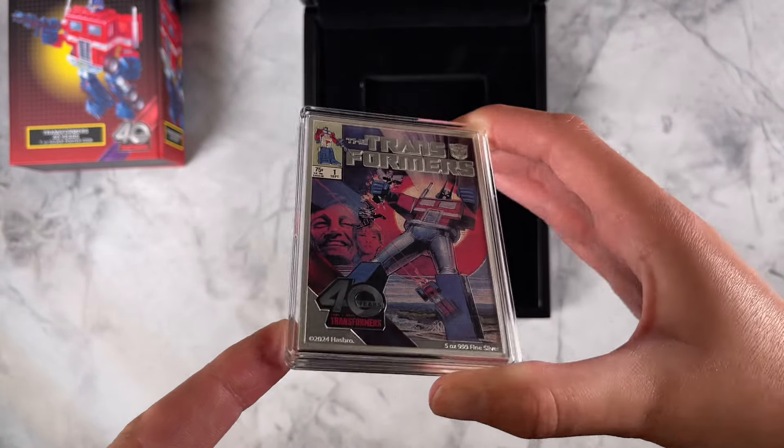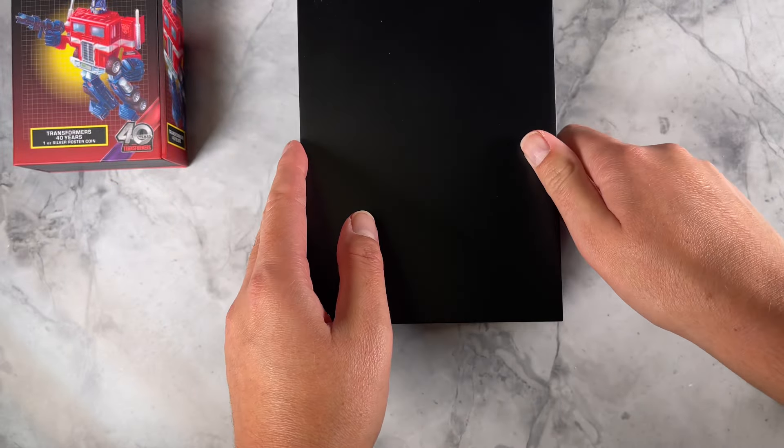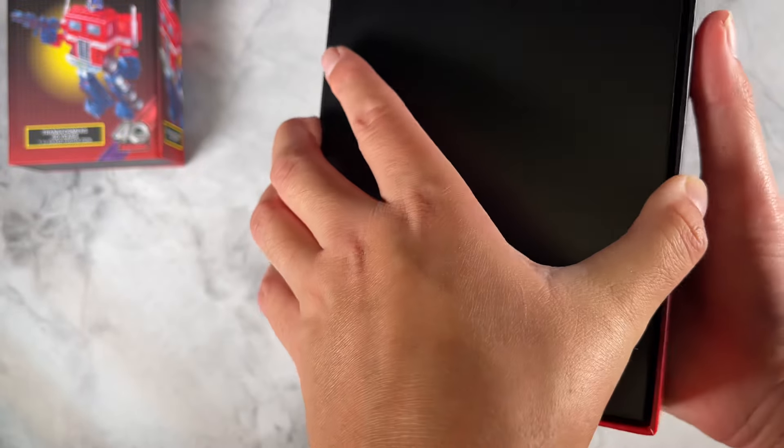And there we have our very impressive five ounce. Remember there are only 200 of those in the world, so be quick if you want to snap one of those up.